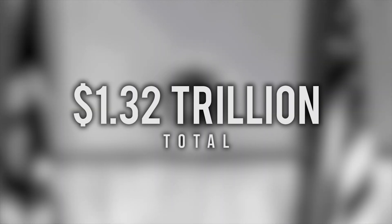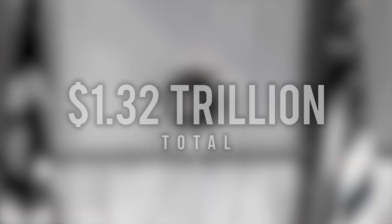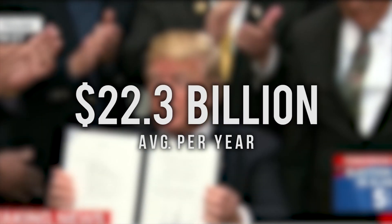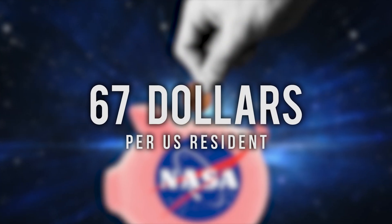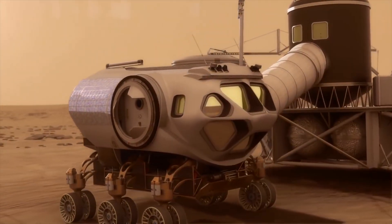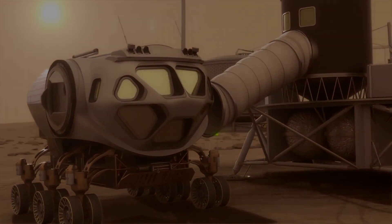Since 1958, NASA has spent $1.32 trillion, or an average of $22.3 billion per year. To put that into perspective, $67 is taken from every US resident every year for space exploration and science projects, which generally isn't utilized very effectively.